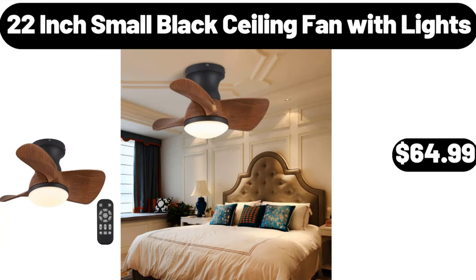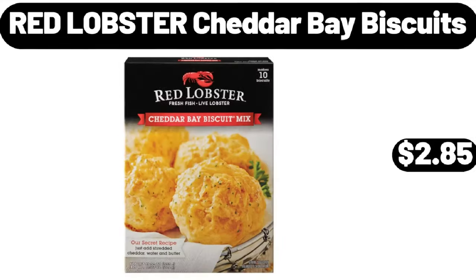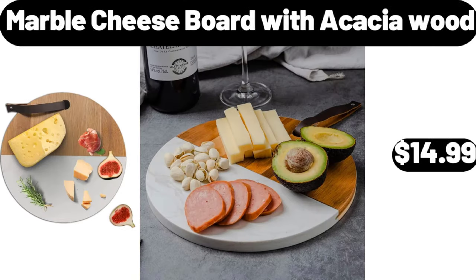22-inch small black ceiling fan with lights, $64.99. Red Lobster cheddar bay biscuits, $2.85. Marble cheese board with acacia wood, $14.99.